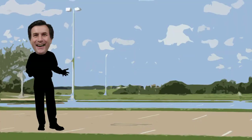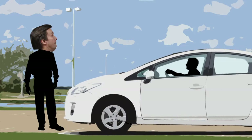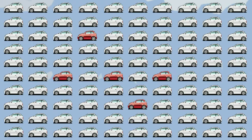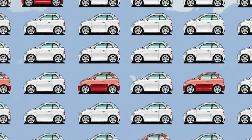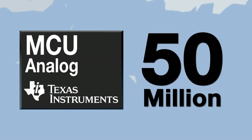Hi, my name is Steve Howard and I create analog technology that keeps you from having crashes like this one. Did you know that over 50 million of the 1 billion parts that TI will ship to the automotive industry this year will be high-performance microcontrollers?